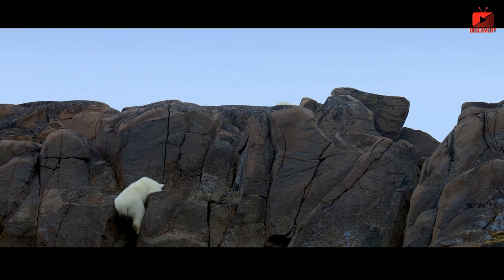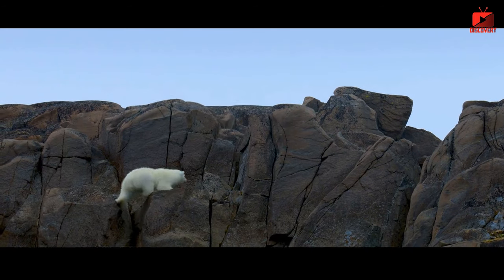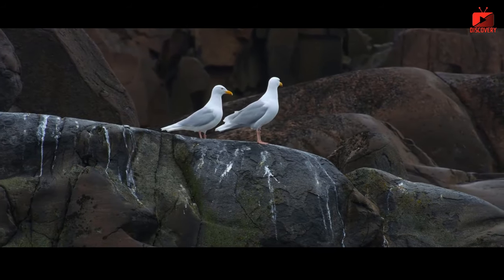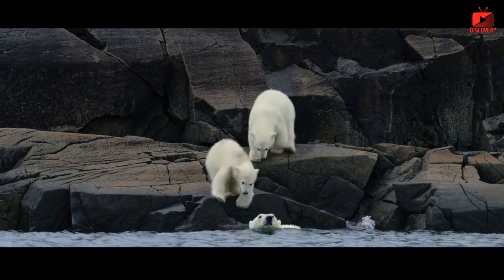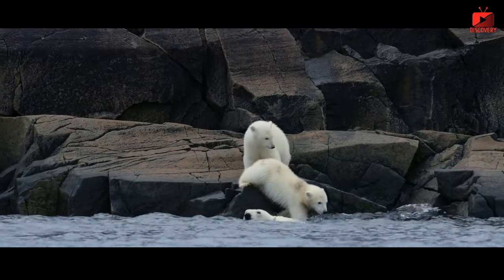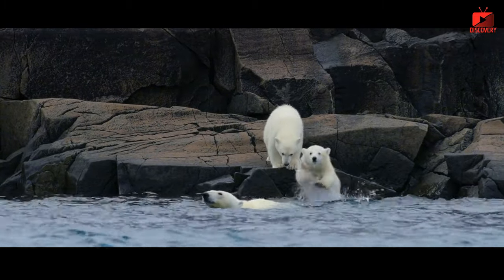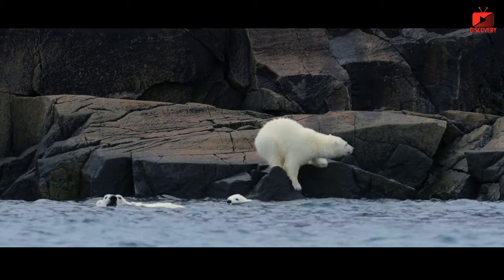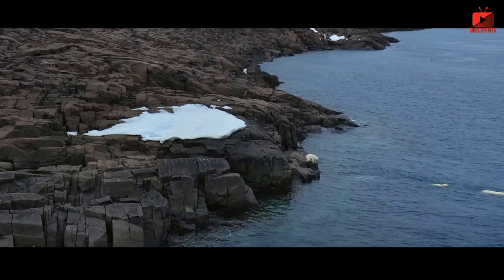Ability to regulate body temperature: polar bears have the ability to flexibly regulate their body temperature, helping to maintain a stable body temperature in harsh environments. When it's cold, their blood vessels constrict to reduce blood flow to the skin, keeping heat in important internal organs. On the contrary, when it is warm, blood vessels will dilate to radiate heat, helping the body avoid overheating.